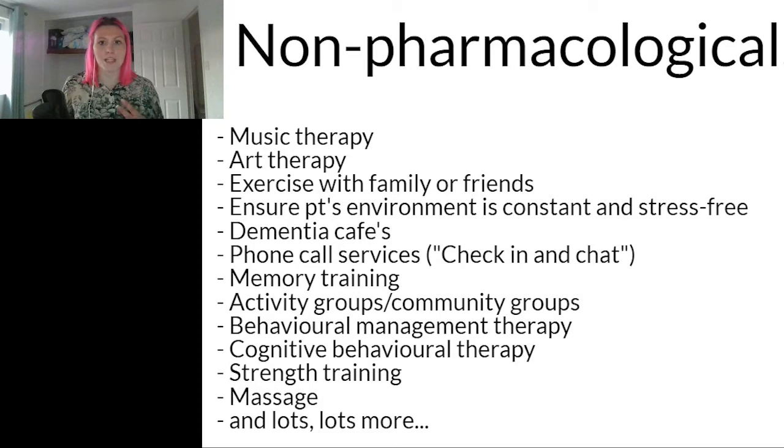We should ensure we're orienting patients really nicely. For patients we can also think about behavioral management therapy and CBT therapies to improve how they're feeling. Additionally, many people with dementia, their families, and carers find dementia cafes, activity groups, and community groups to be a really helpful and supportive environment — providing respite for carers, allowing them to meet others in similar situations, and giving people with dementia stimulation from the activities.